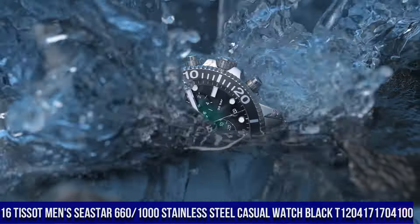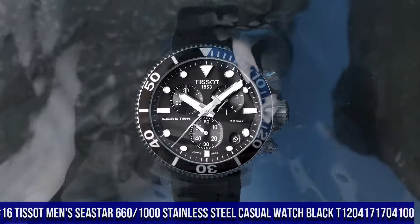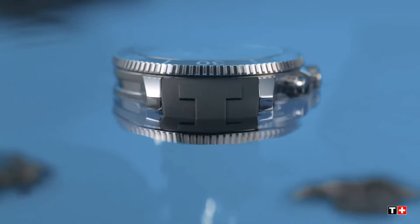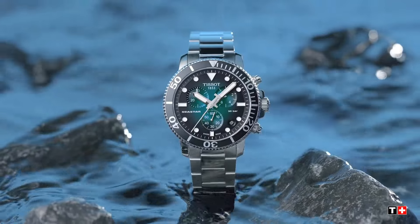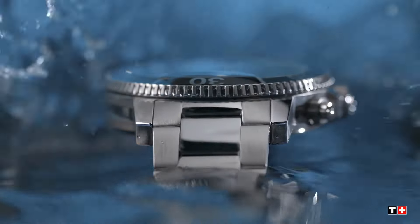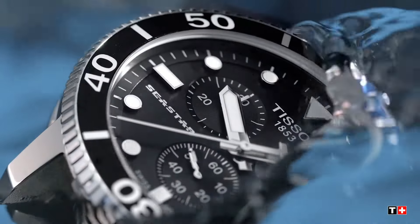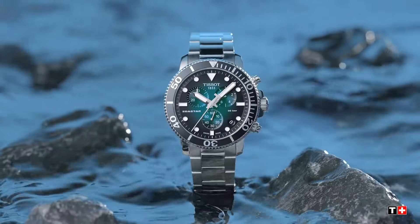Number 16. Tissot Men's Seastar 660-1000 Stainless Steel Casual Watch, Black. T-120.417.170.4100. Item shape: Round. Dial window material type: Anti-reflective sapphire. Display type: Analog. Tang buckle clasp. Case material: Stainless steel. Case diameter: 30 millimeters. Case thickness: 13 millimeters. Band material: Rubber.